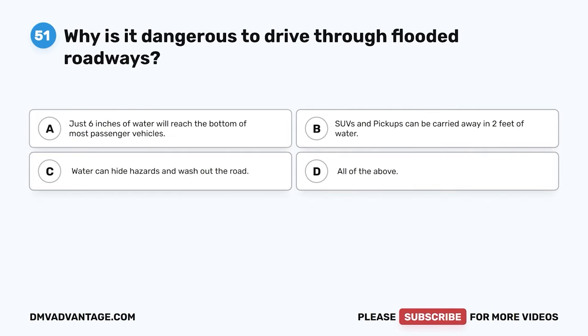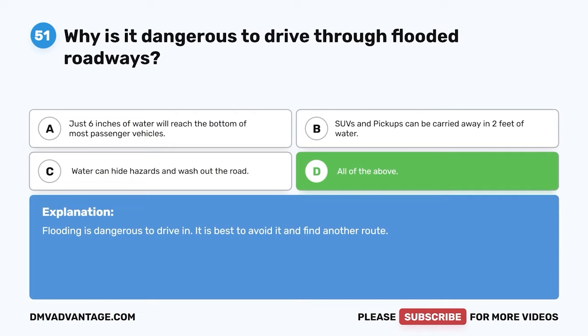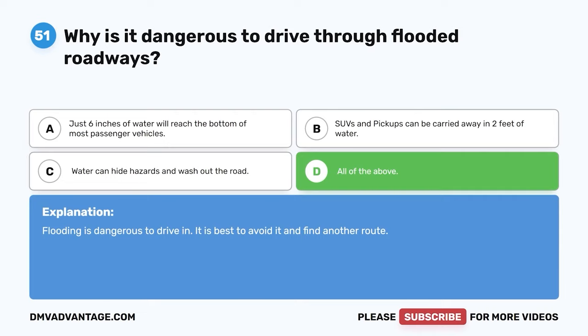Question 60. Why is it dangerous to drive through flooded roadways? A. Just 6 inches of water will reach the bottom of most passenger vehicles. B. SUVs and pickups can be carried away in 2 feet of water. C. Water can hide hazards and wash out the road. D. All of the above. The correct answer is D. All of the above. Flooding is dangerous to drive in — it is best to avoid it and find another route.